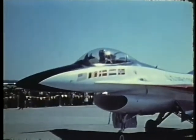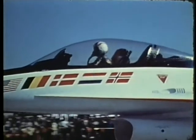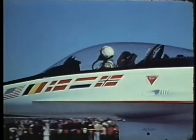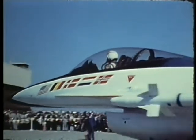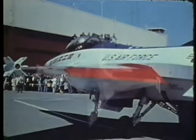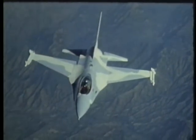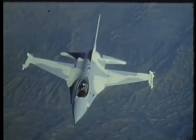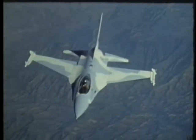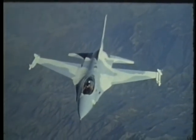The F-16 was selected by several NATO countries for their air forces. Through a multinational consortium, these countries and the United States will co-produce the F-16s to be used by them. Combining advanced aeronautical designs and proven electronic components, the F-16 offers a high performance and cost effective addition to the tactical fighter force.